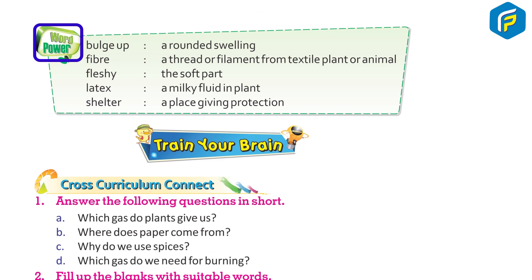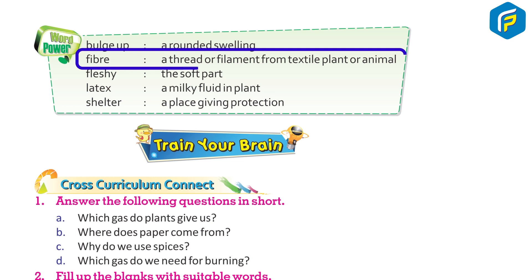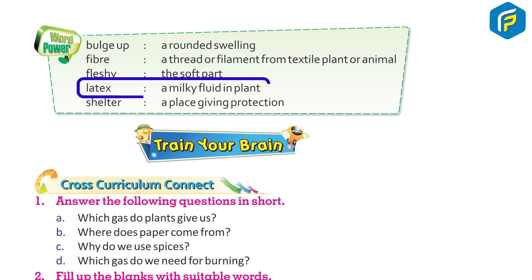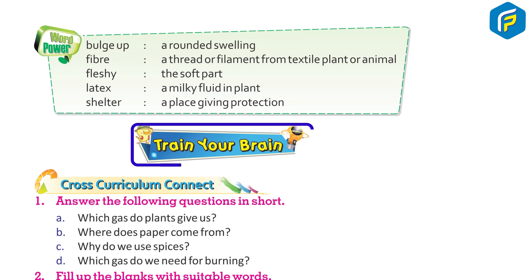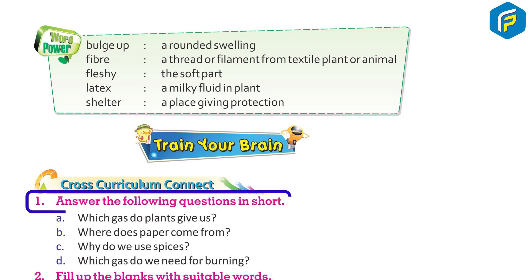Vocabulary: Wood pulp — bulge up, swelling. Fiber — a thread or filament from a textile plant or animal. Fleshy — the soft part of a plant. Latex — a milky fluid in plants. Shelter — a place giving protection.